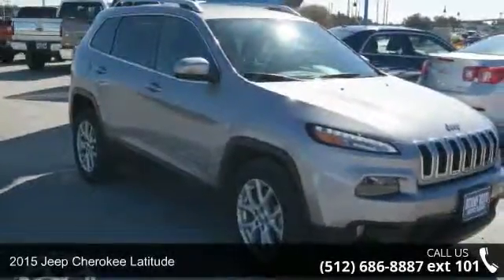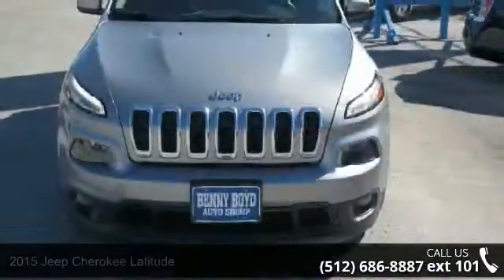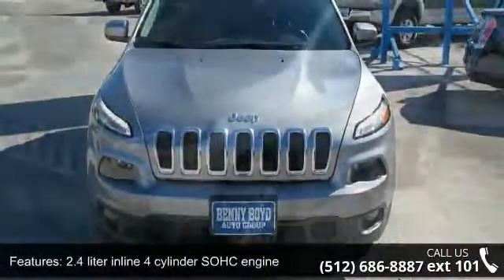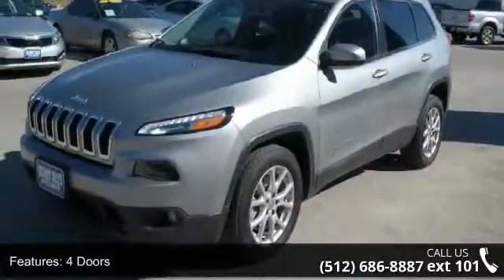Imagine yourself in this 2015 Jeep Cherokee Latitude. If you are looking for a first-rate auto, this one could be yours today. This vehicle comes with a reliable four-cylinder engine, connected to a smooth shifting automatic transmission.